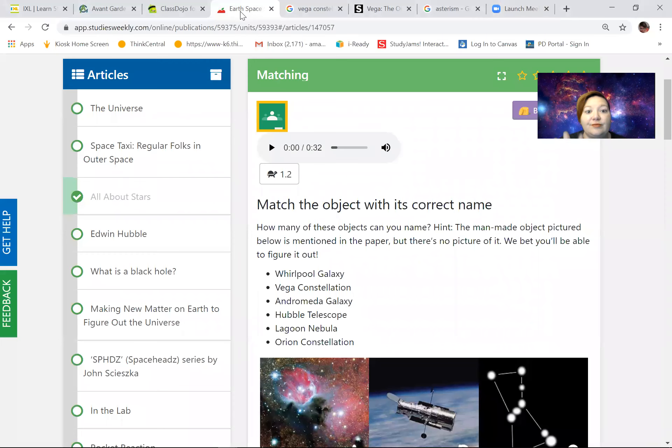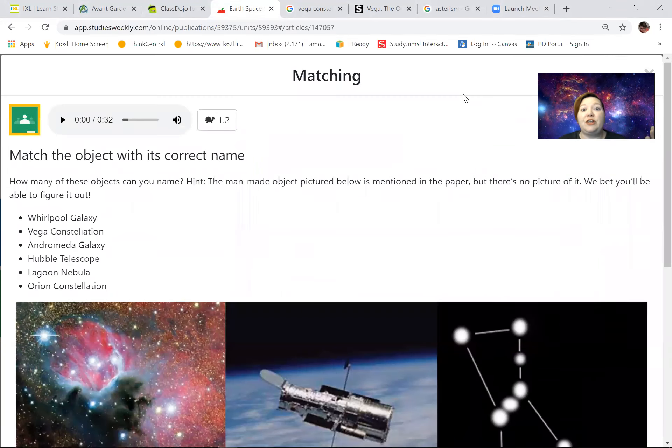Hello my loves, good morning. Let me share my screen with you — we're gonna get right to work today. We're gonna match these objects with their correct names. We've been learning about space for three weeks now, and I have a feeling you're gonna do very well on this.